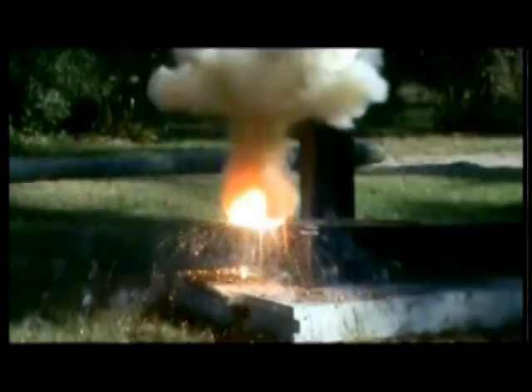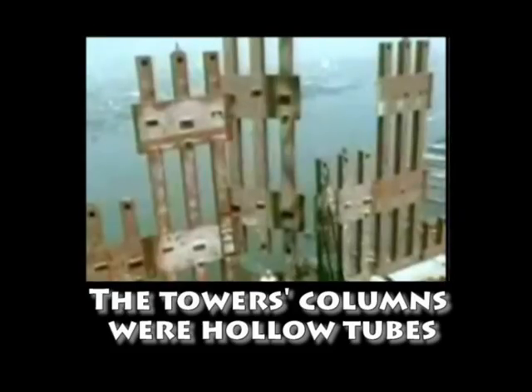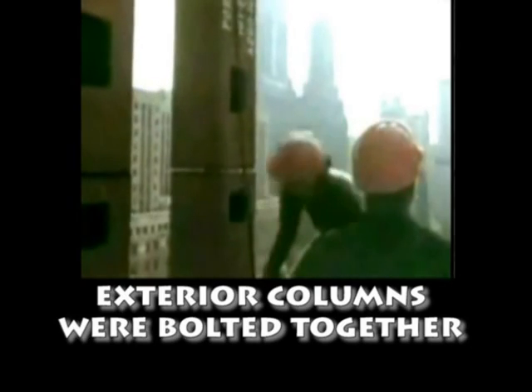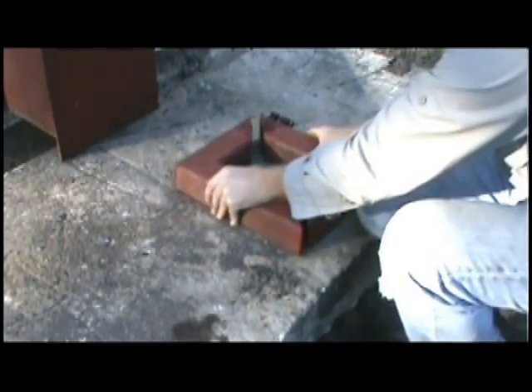Can thermite cut bolts? I guess it can. Dust the bolt head? I guess it can. I made a four-sided box cutter split in two pieces so they could be inserted inside the column. The inside of the column was cut about three quarters of the way through.